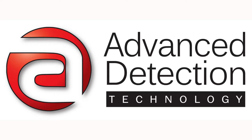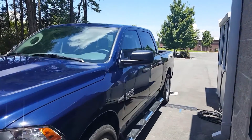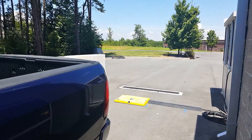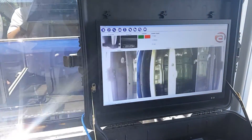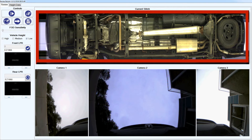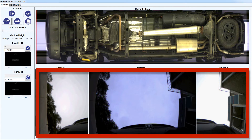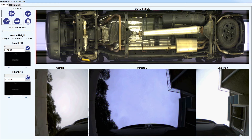Advanced Detection Technology is a leading manufacturer of the Low Cam under vehicle inspection system. In this video you'll see the competitive advantages of Advanced Detection's cutting-edge 3D imaging, that includes single composite images in addition to 3D playback review. The Low Cam under vehicle inspection system provides an enhanced view that allows you to see minute details in areas that are otherwise out of view with a single image scanning format.